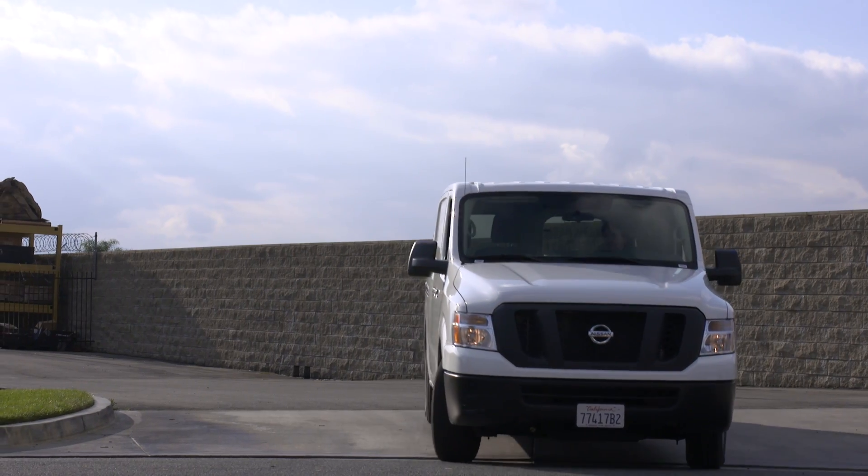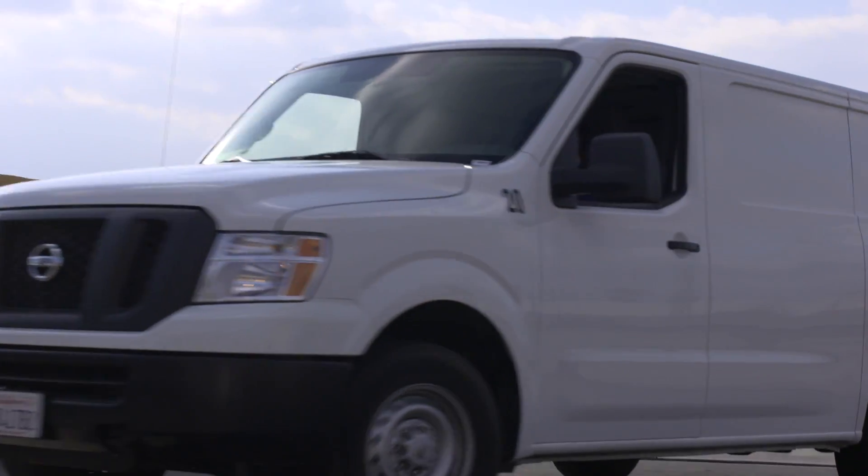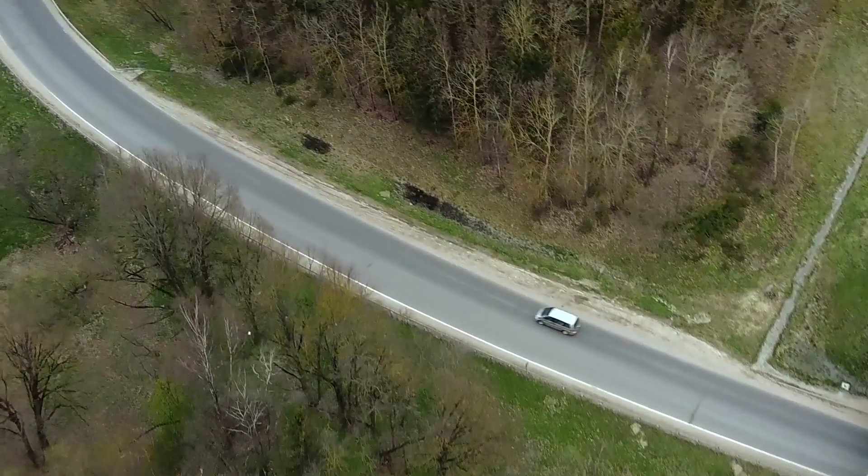Let BlackVue track and protect your fleet so you can focus on growing your business worry-free. Sign up today for a seven-day free trial.